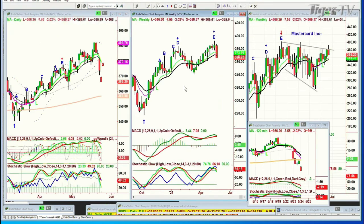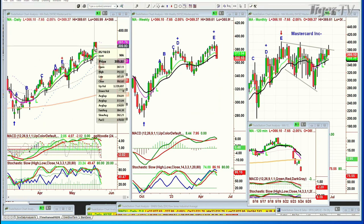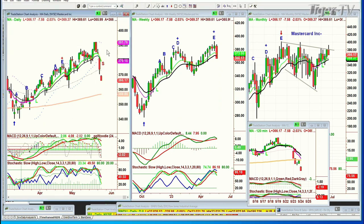MasterCard — trading up at a recovery high just the other day. It goes to a Chapman Wave two-bar reversal at 392.82 on the 18th of May. And then 392.20 on the 19th — that's less than 20 cents difference — and you get this reversal. Where is it trading now? 366. This is serious stuff that we're looking at in some of these areas.